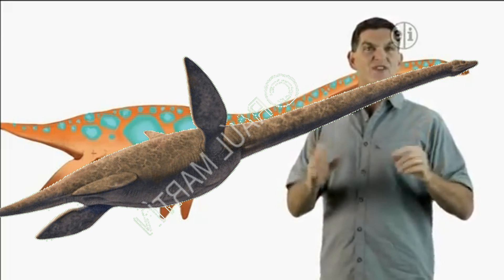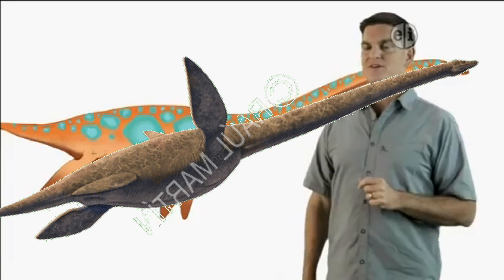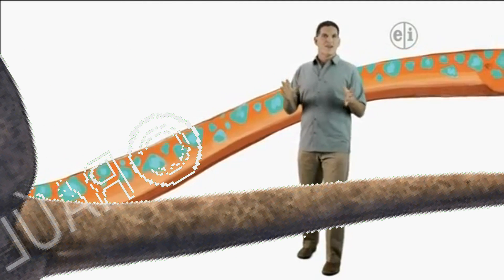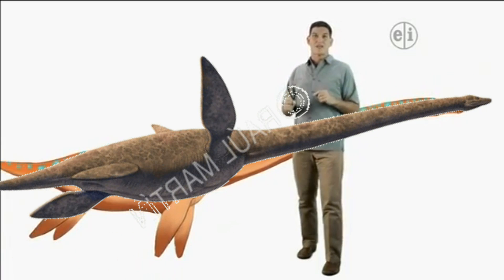The word marine means that it lived in the ocean. Now, what do you notice first about Elasmosaurus? It has a really long neck. Absolutely. The neck of Elasmosaurus was over 20 feet long — that's more than half the length of its body.